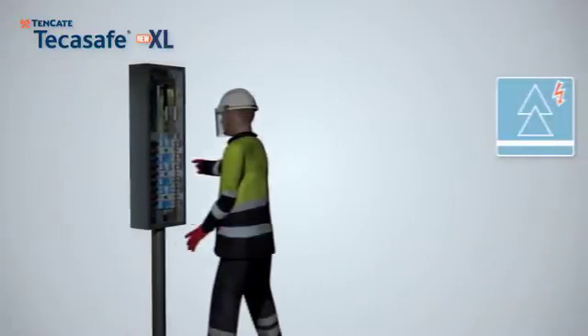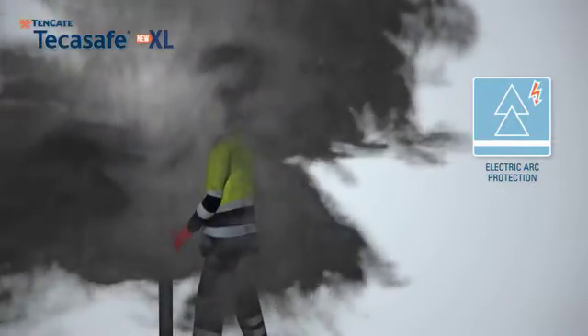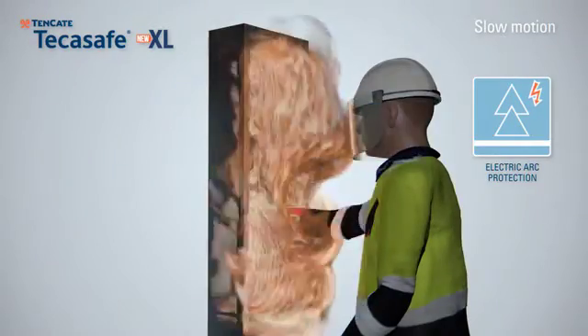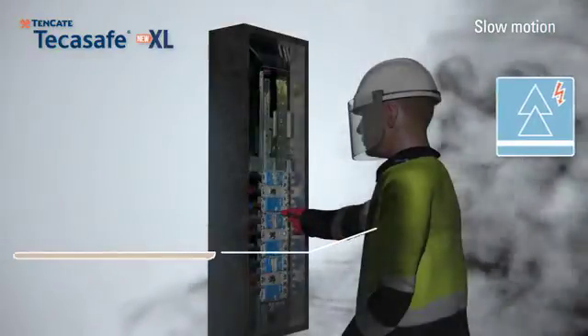The electric arc acts like a powerful explosion, sending out intense radiant heat that can cause severe burns. Tenkata Take-A-Safe XL fabrics will protect the worker from these hazards by minimizing or completely preventing skin burns.